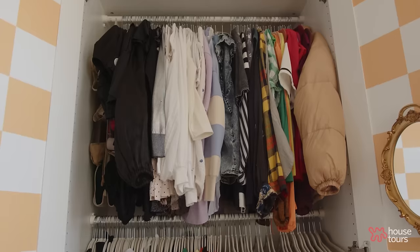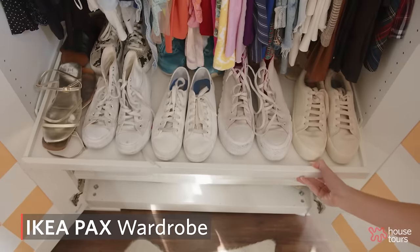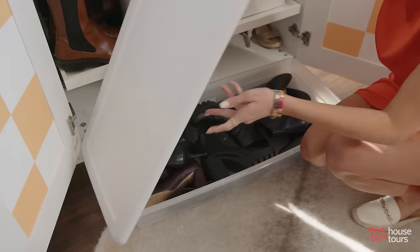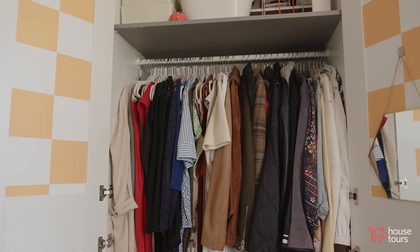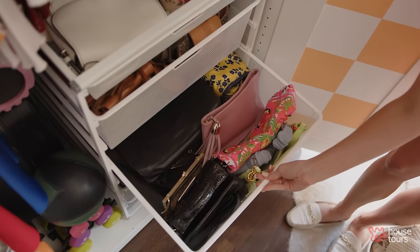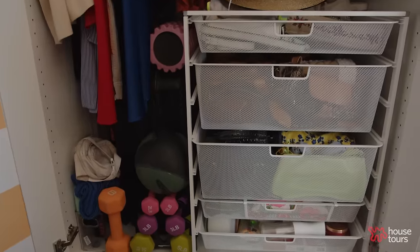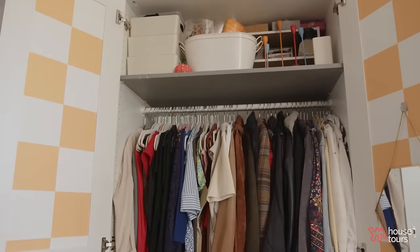In the first closet I have all of my tops hanging up, and on the bottom I have all of my shoes. In the middle closet I keep some of my longer hanging items. I also have a small unit where I keep all of my handbags, purses, belts, wallets, other little accessories, odds and ends, and some workout stuff at the bottom.